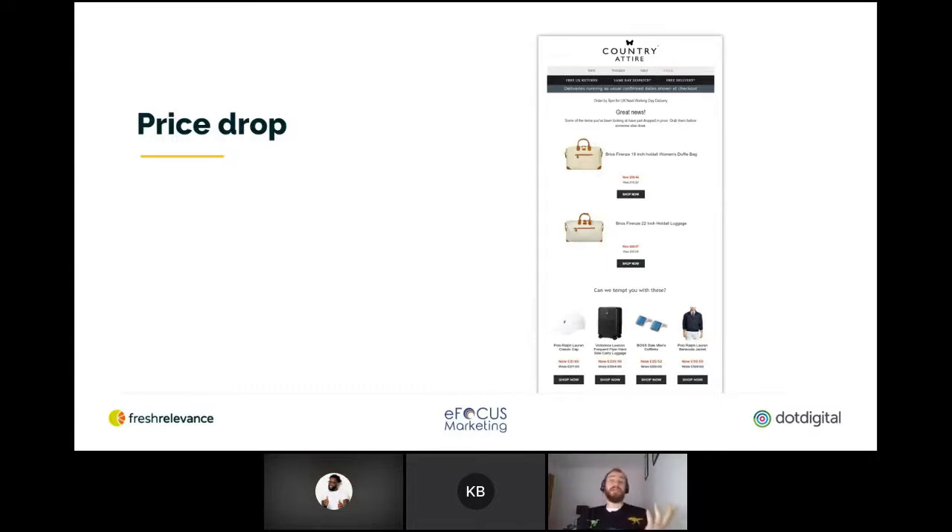Details of the item browsed, including images, are inserted into the email to make the offer more compelling — no manual configuration needed. The emails are sent by the ESP, dot digital in this example, giving you full control of the creative element of the message. Country Attire has a really nice example of this. I've done a few tests around including other recommendations within price drop campaigns — the jury's not quite out on that one. Maybe start off with just the product that has dropped in price, then include a recommendation to see if they come back and buy that instead.